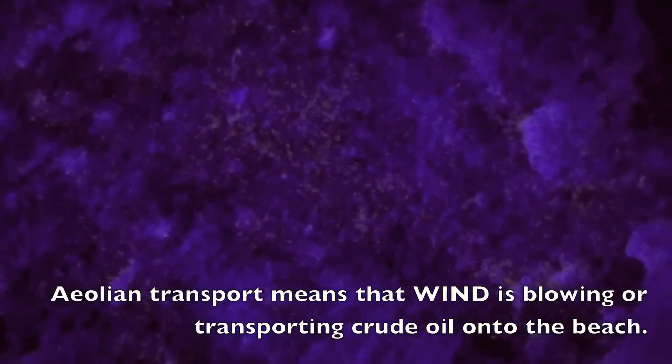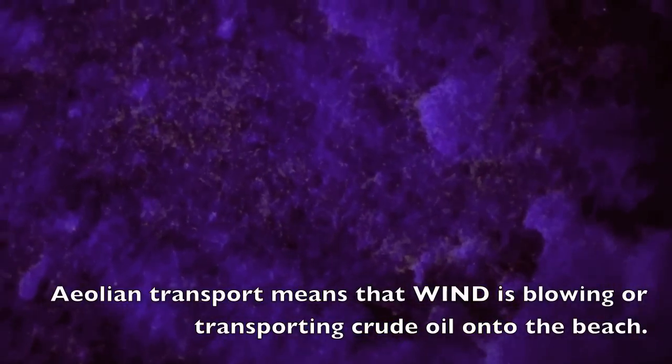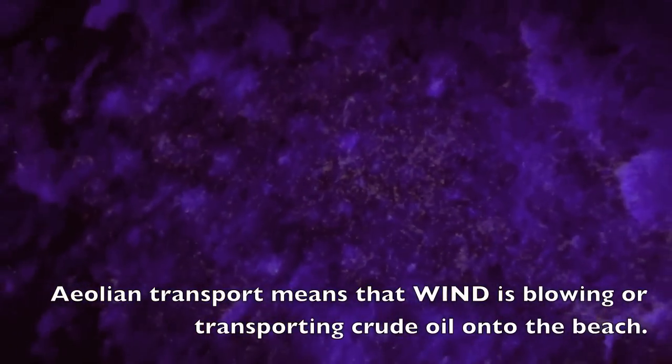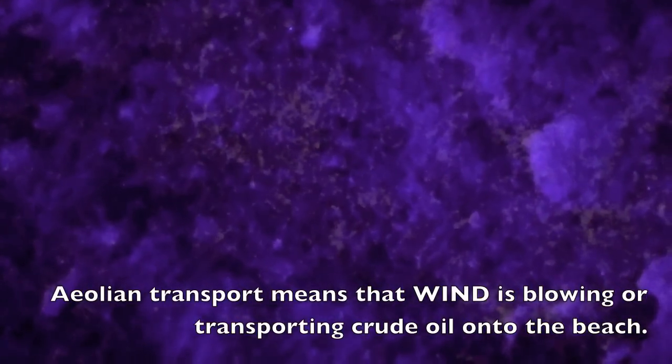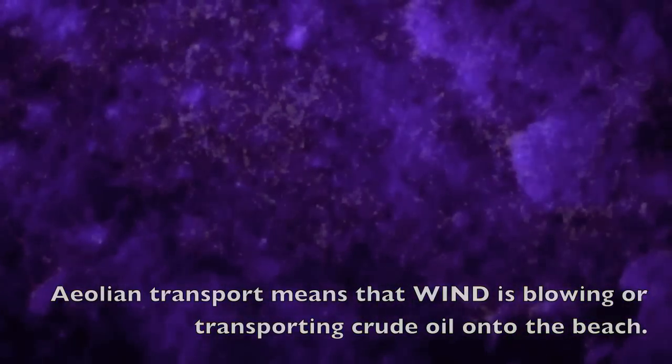There are oil-coated grains of sand being blown by the wind and trapped in the relief that the heavy minerals have provided by their differential erosion rates. This is definitely aeolian transport — evidence of aeolian transport moving contaminated sand down the beach. There's no doubt about it.